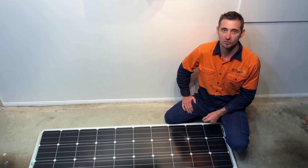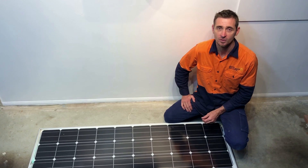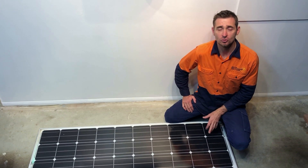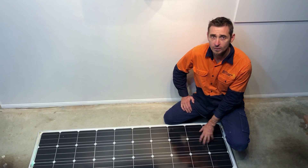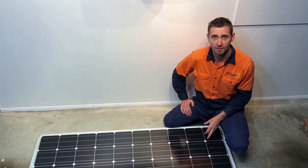Hi, Simon here from Goldco Solar Power Solutions. Today I want to answer a question that we often get asked: how do solar panels go with hail? It's a good question, one that needs to be answered. Solar panels are designed to withstand hail — they have tempered glass on the top, very much like the windscreen of your car, designed to withstand impacts.